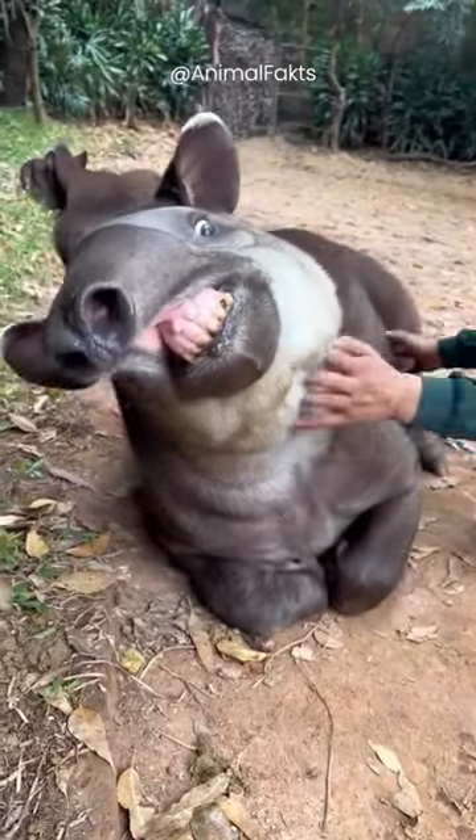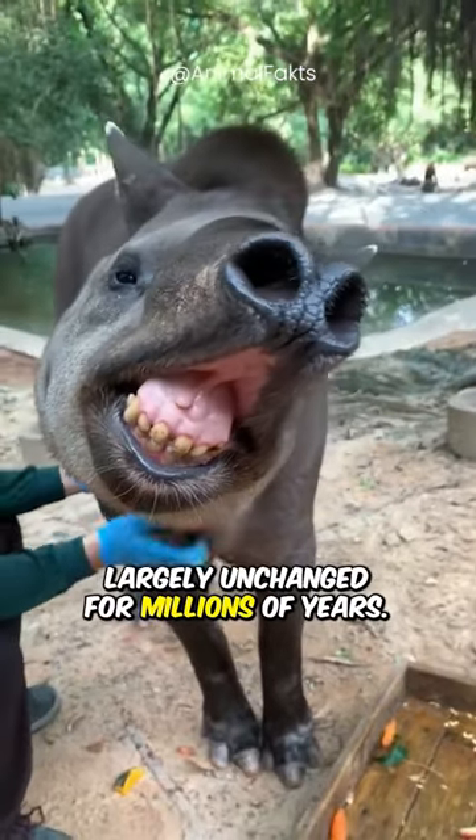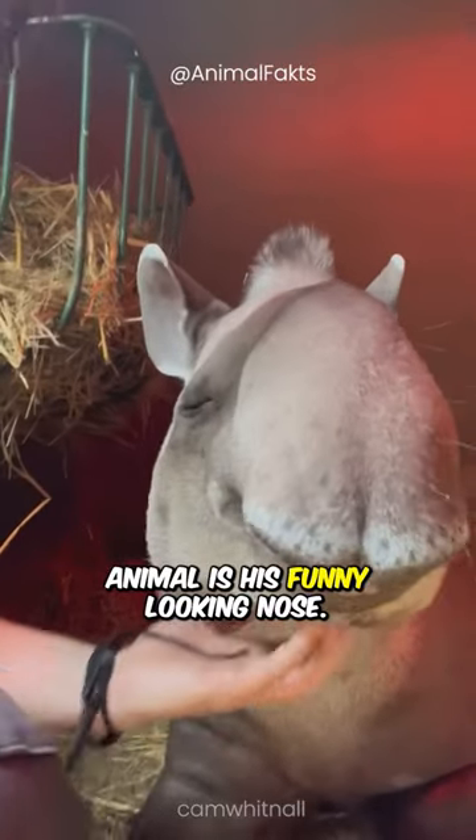Tapirs love a good scratch. Meet the Brazilian tapir, a primitive animal that has remained largely unchanged for millions of years. The thing that stands out most about this animal is his funny-looking nose.